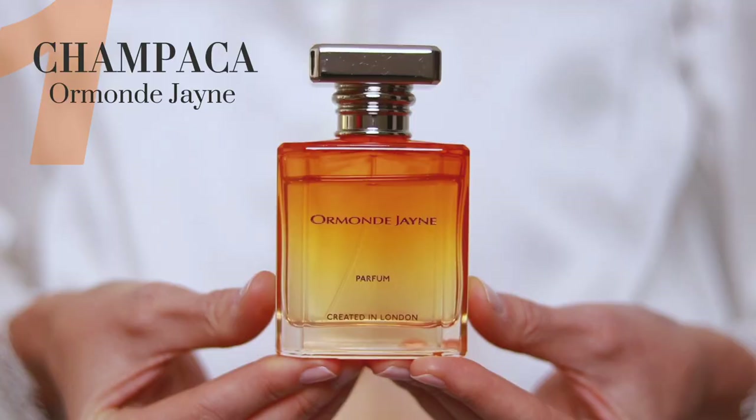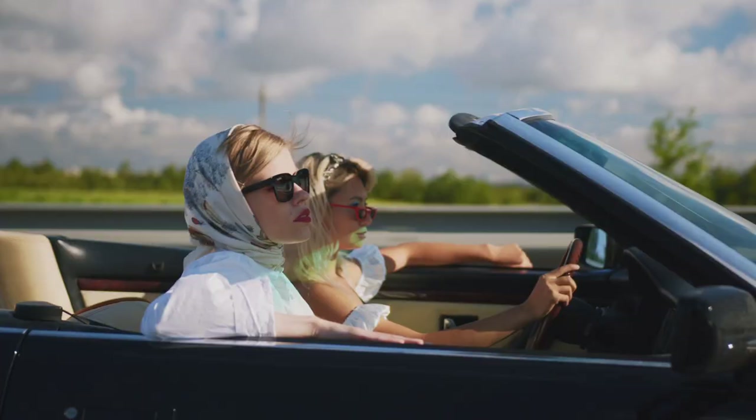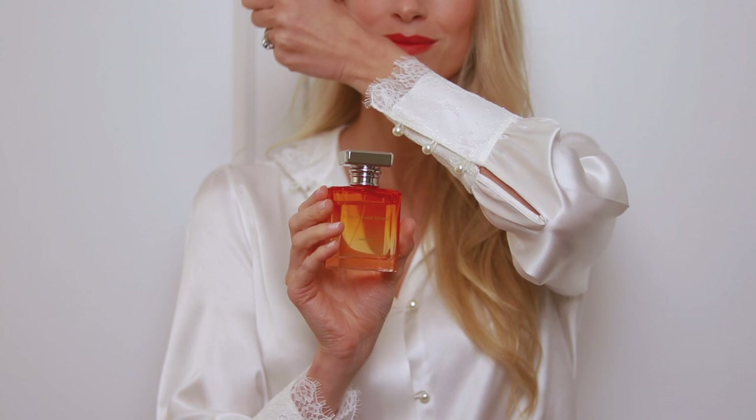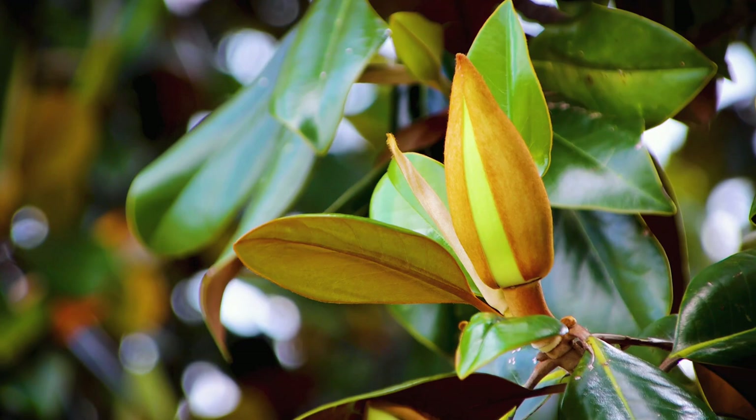The first fragrance I've been obsessing over lately is Champaka by Homonogene. It's no surprise that Homonogene is one of my favorite niche brands. Champaka is a beautiful, feminine, sophisticated floral scent — just like a lot of Homonogene fragrances, they're all ultra feminine and sophisticated. It's about the champaka flower, a pale orange flower found in India, in the same family as magnolia.